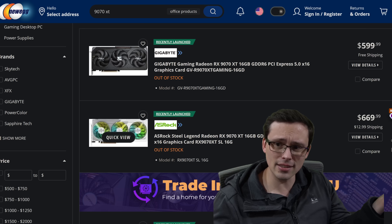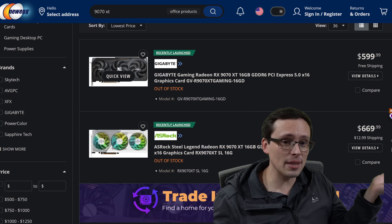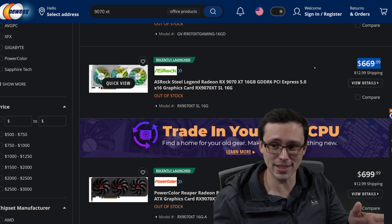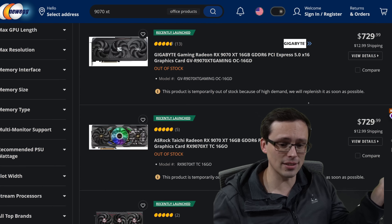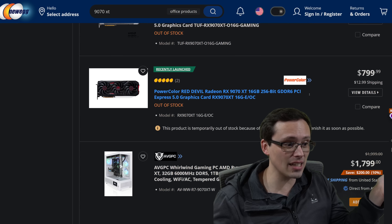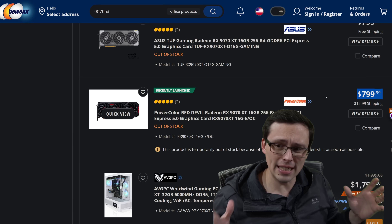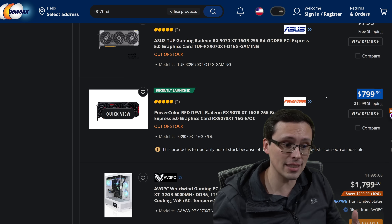Here I'm pulling up 9070 XTs on Newegg. None of them are in stock, but there's a model listed at the $599.99 MSRP, some of them a little bit higher like the Steel Legend. As we scroll down, they get more and more expensive — $700, $720, $730, $750, $760, $790, $800 — with the PowerColor Red Devil coming in at $800 plus shipping. That's a big price difference, but they're all 9070 XTs, meaning the actual graphics chip inside is the same.